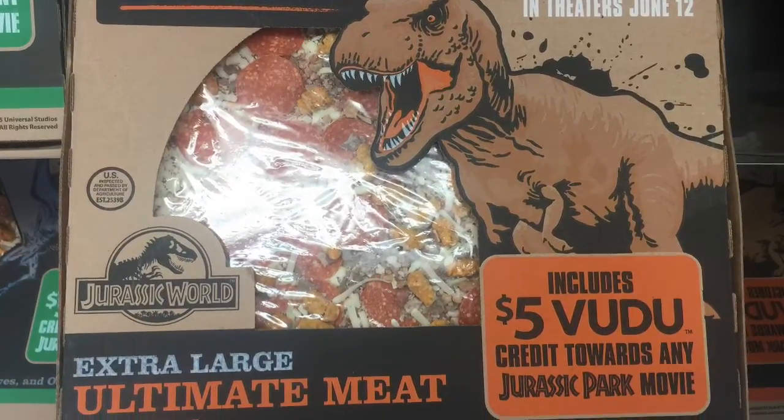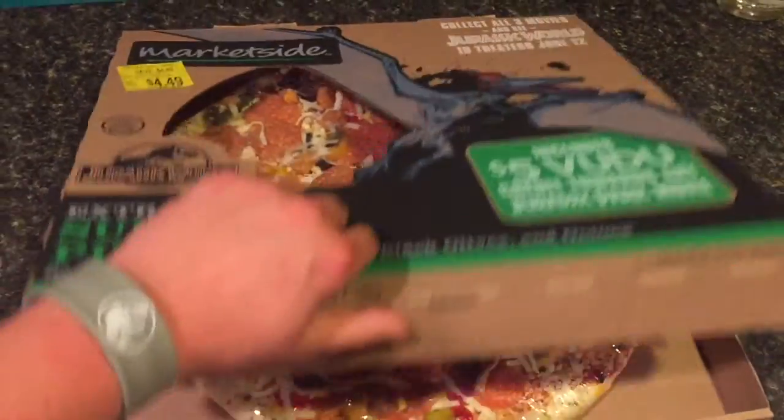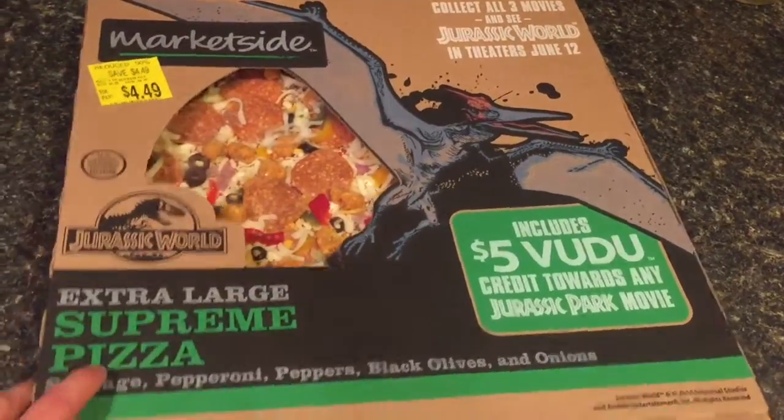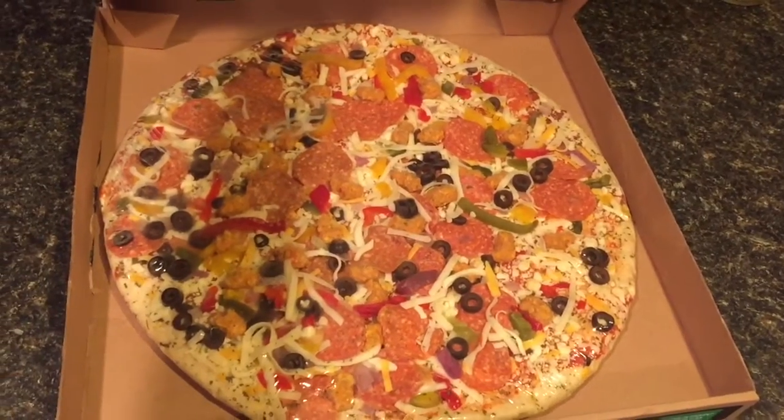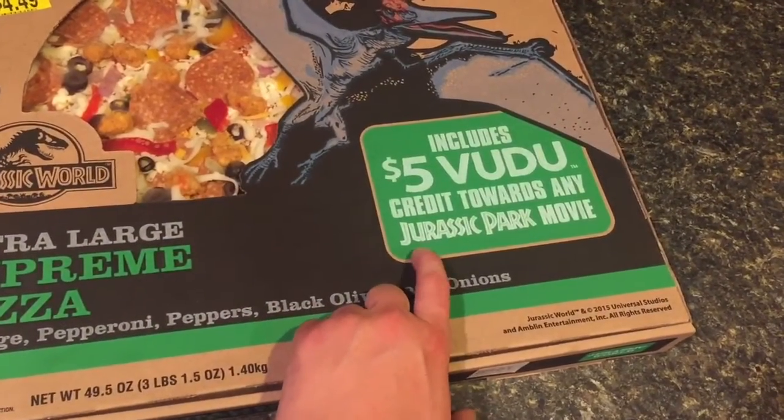The supreme is my favorite. This is the normal pizza that the Walmart Market Side makes — it's a fresh, not frozen pizza with Jurassic World packaging, which is kind of cool. It includes a five dollar Vudu credit towards any Jurassic Park movie.